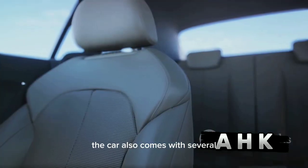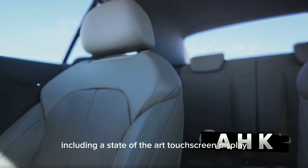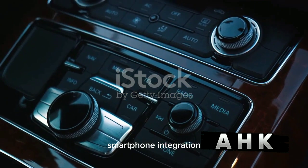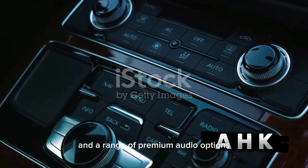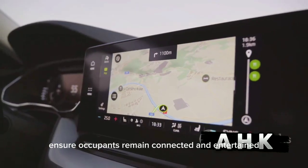The car also comes with several advanced infotainment features, including a state-of-the-art touchscreen display, an intuitive navigation system, smartphone integration, and a range of premium audio options. These features ensure occupants remain connected and entertained throughout their journey.